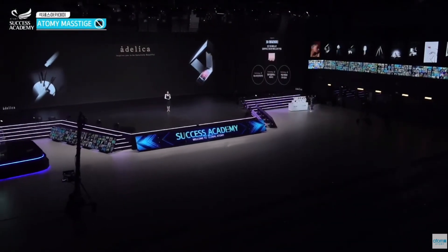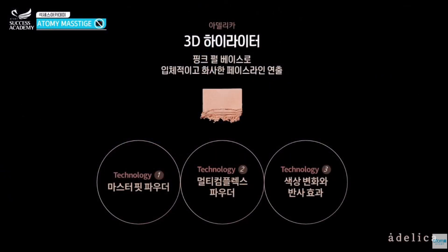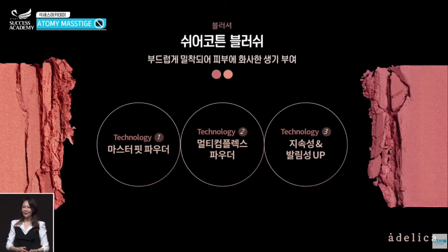Next is the 3D highlighter product. It's a pink pearl-based product — very lively and splendid — and it helps with your face line from the T-zone to your cheeks and chin. Also, the Shure Cotton Blush product is just like the blusher that a lot of people like and use every day.